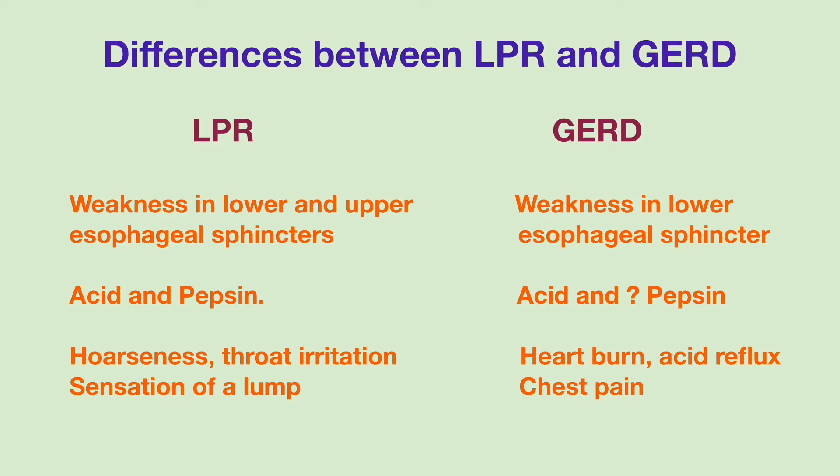While most people with GERD have symptoms of heartburn, laryngopharyngeal reflux can cause little or no symptoms at early stage. Most people with LPR have hoarseness and throat irritation, but do not usually complain of heartburn.